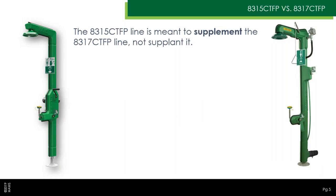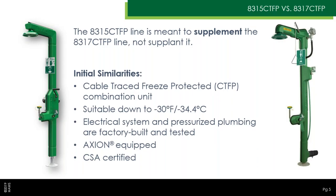If you're familiar with the Haas product line, you'll know that we offer the 8317 CTFP line of showers, which are a cable-traced, freeze-protected shower line. It's worth noting that this new 8315 CTFP line is meant to act as a supplement to those products, not as a replacement. Both the 8315 CTFP and the 8317 CTFP are heat-traced, insulated, jacketed showers — they work basically the exact same way.